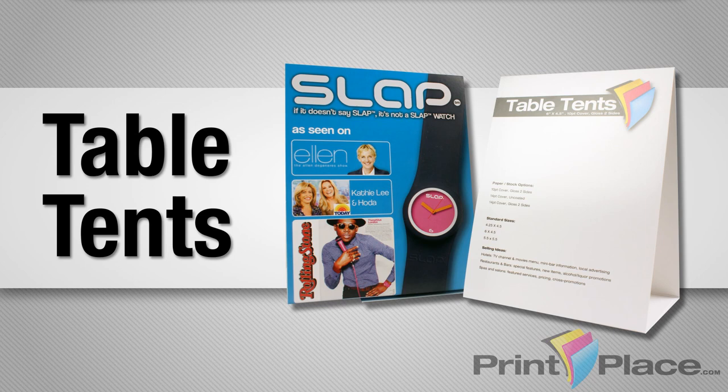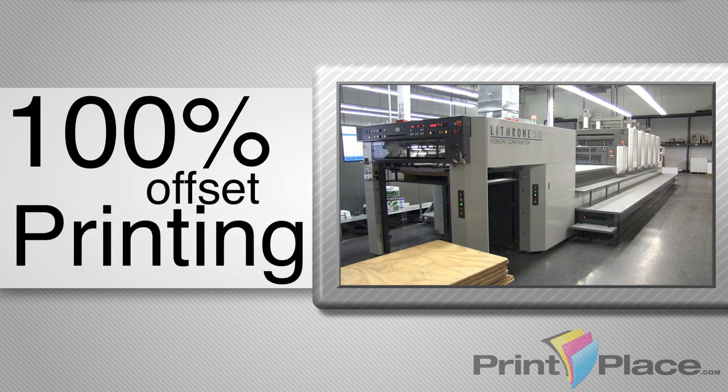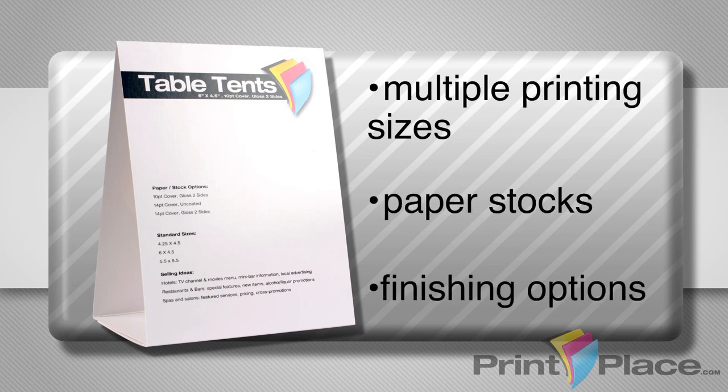Advertise your business with high-quality table tents from PrintPlace.com. PrintPlace.com specializes in 100% full-color printing for the best quality and value on your table tents. We offer multiple sizes, paper stock choices, and finishing options.